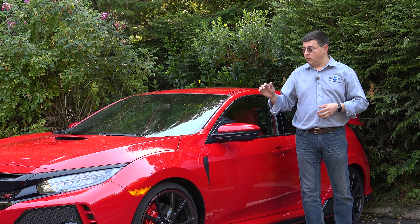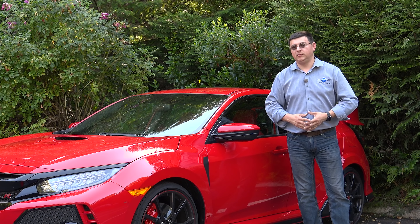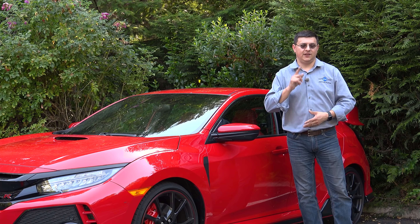Thanks for checking out this video. If you want to know more about the Civic Type R, be sure to hit that subscribe button, because we should have a full review on the Type R based on a week with the car coming up soon. I'll see you next week.